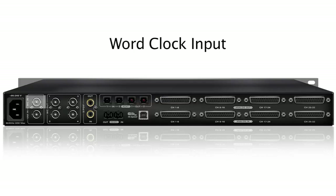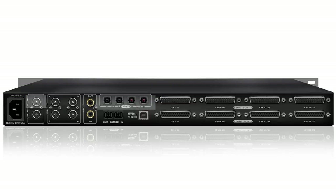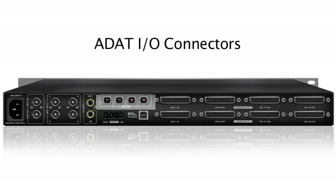A word clock input accepts multi-sample rate clocking from such devices as Antelope's legendary Trinity clock. Here you can also find four ADAT input-output connectors for tracking 16 channels in and out.